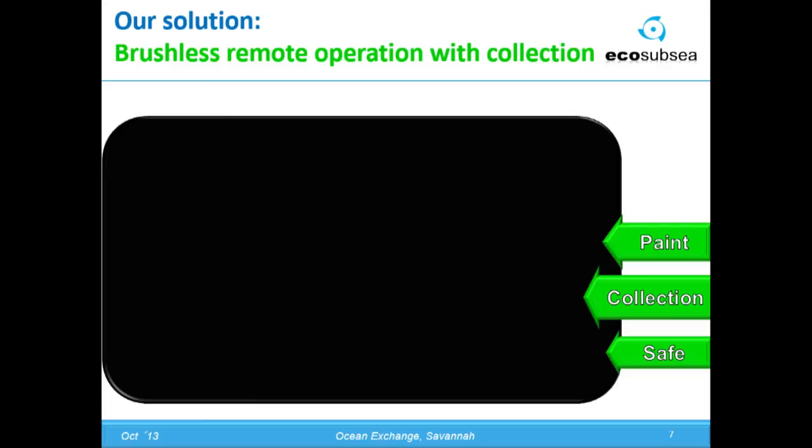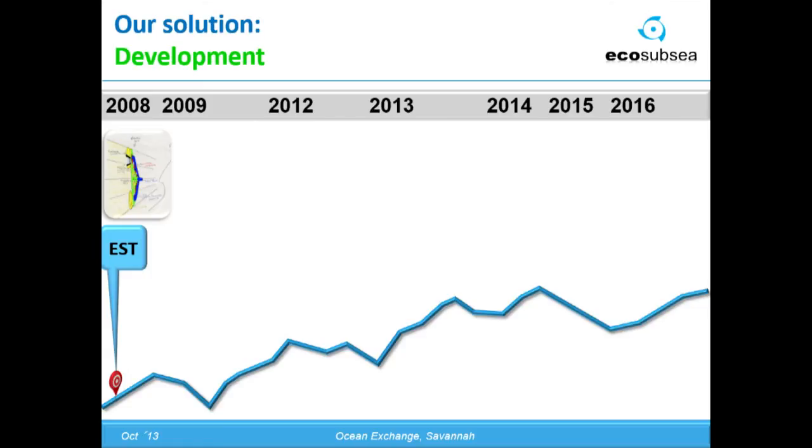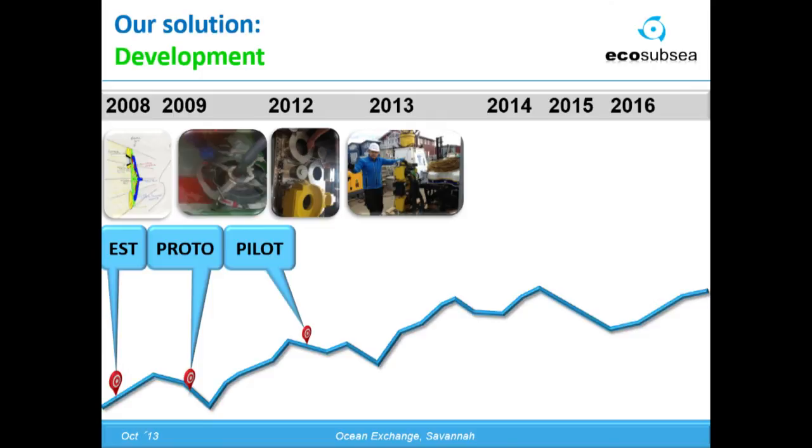As of now, we know about two competitive solutions. They have almost half the collection which EcoSubSea has today, but we hope that they will also succeed in getting better systems, because we think this is too big a problem for one company to solve alone. We started in 2008. This drawing was made on the last of March 2008, and on 1st April 2008, we had a meeting with AP Møller-Maersk in Copenhagen. This is the prototype which came in 2009, and at the end of 2012, we put up the pilot station in Gothenburg, which we are still operating all over Scandinavia.